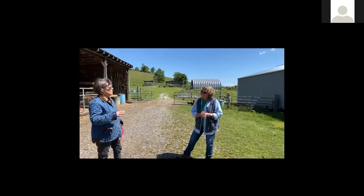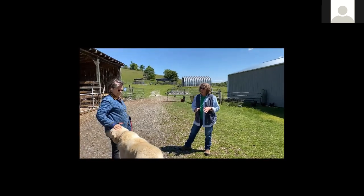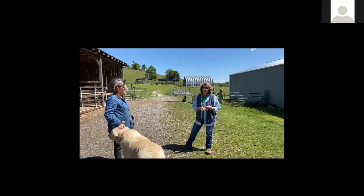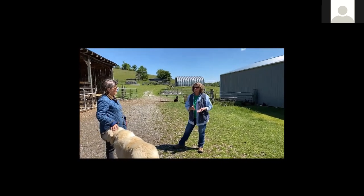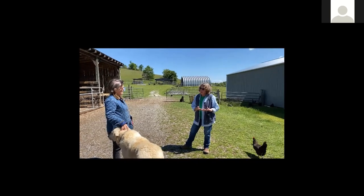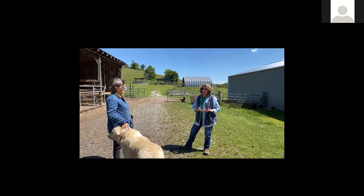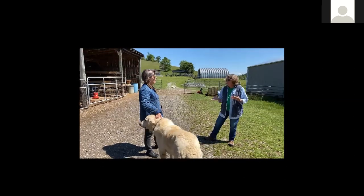On average, what would a trained dog cost? Around $5,000, but it depends on their level of training. A lot of professional trainers will start dogs, and when they're about 15 months old, if they see the dog is not going to make the trial dog they want, they'll sell those at a fairly reasonable price — $3,000 to $5,000.